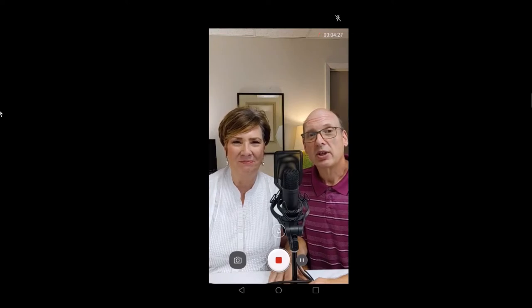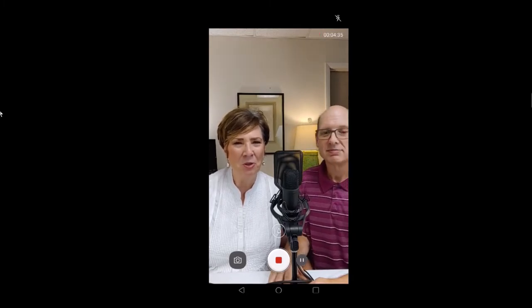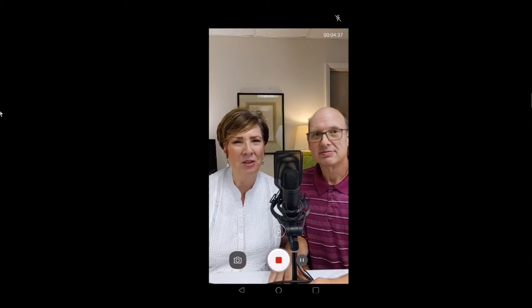I'm Mike, and I'm Allie at Mike and Allie's Vintage at ebayandetsy.com. We're joining you to show you some of the interesting and neat things we've been selling lately in our eBay and Etsy stores. We thank you so much for joining us and we hope that you'll like this video.